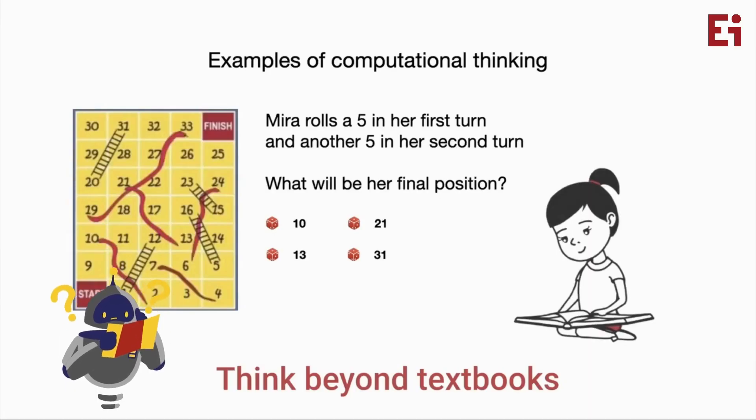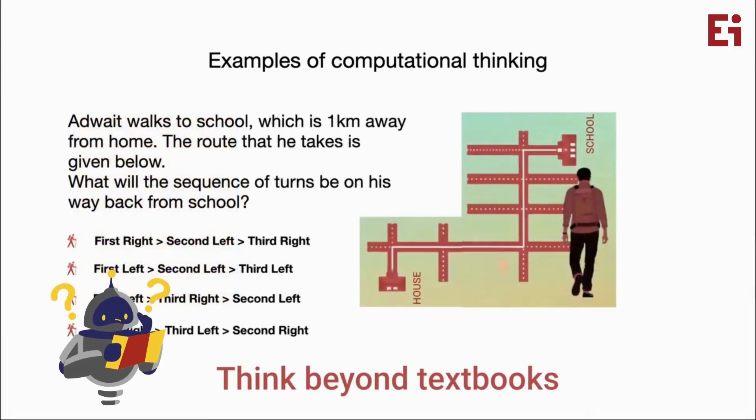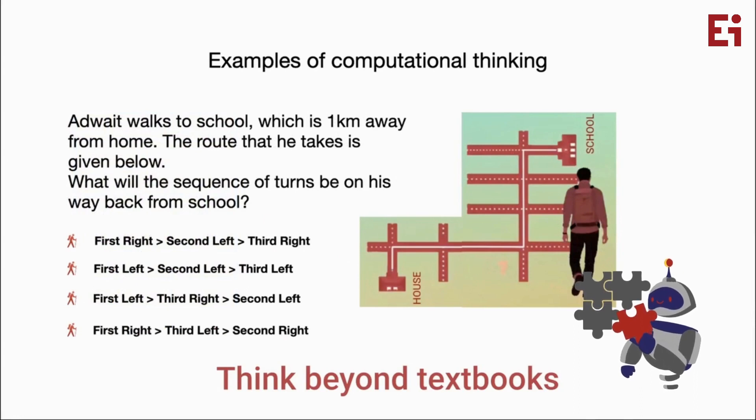EI Asset Computational Thinking will challenge students to think beyond textbooks and allow them to learn through creative questions.